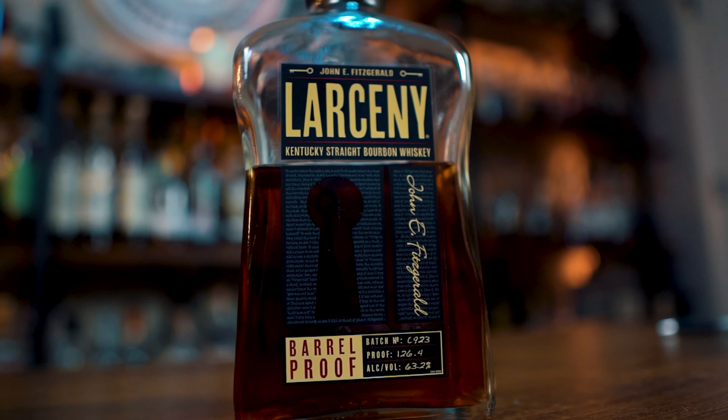It almost makes me think of like a spicier Maker's Private Select — just on the nose. That's what it reminds me of, that dessertiness, the ice cream characteristic, but spicy. We like a little spice. We like the heat. We like the 126.